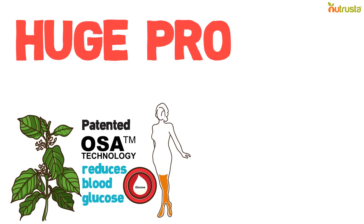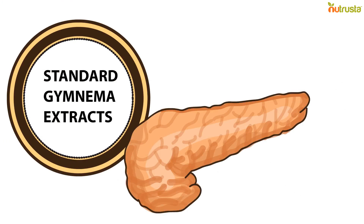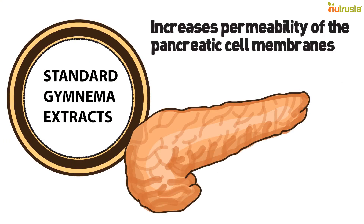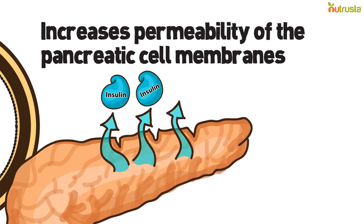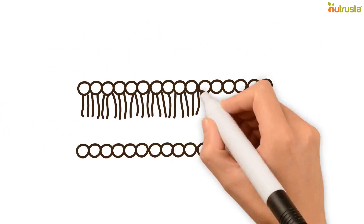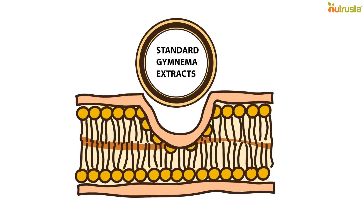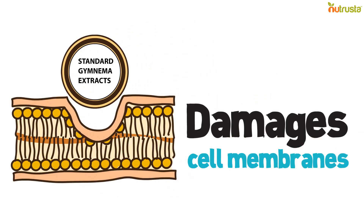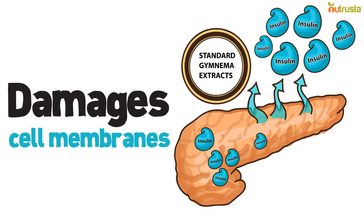But there's one huge problem. Standard Gymnema extracts, while good at raising insulin levels, do not directly stimulate the pancreatic beta cells to produce more insulin. Instead, they increase the permeability of the pancreatic cell membranes so more insulin could go out into the bloodstream. It turns out that exposing pancreatic beta cells to standard Gymnema extracts causes progressively more damage to cell membrane integrity, and even when more insulin is coming out, the cells are not producing more of it, leading to an unregulated loss of insulin from the cells.